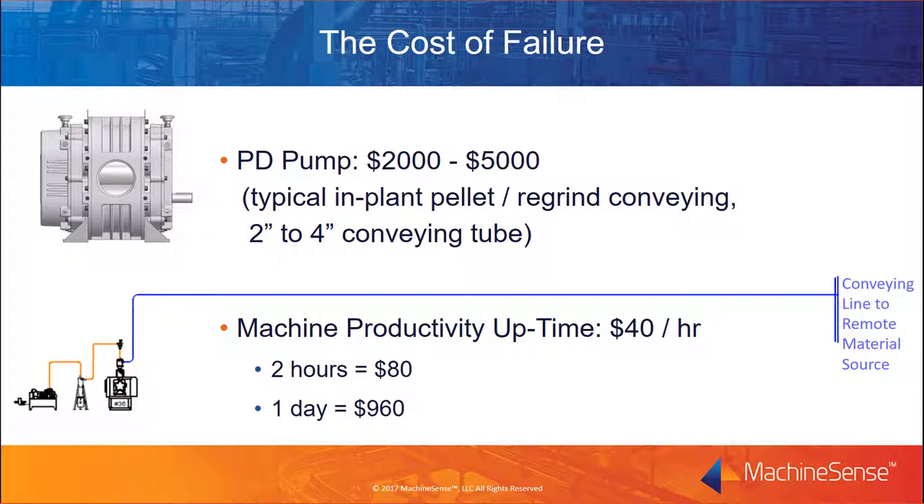We understand that the cost of machine productivity uptime varies from plant to plant and processor to processor. In this example, we assume one hour of machine uptime is worth about $40 in revenue — your numbers may vary. The time to remove the failed pump and install the new one can also vary. If the replacement pump is in stock, a reasonable turnaround time can be as little as two hours, adding $80 to the cost of the failed pump. If the pump is not in stock, the turnaround time could be at least a day, adding $960 or more, plus expedited freight charges. In this case, the cost of failure ranges from about $2,000 on the low side to over $6,000 on the high side.